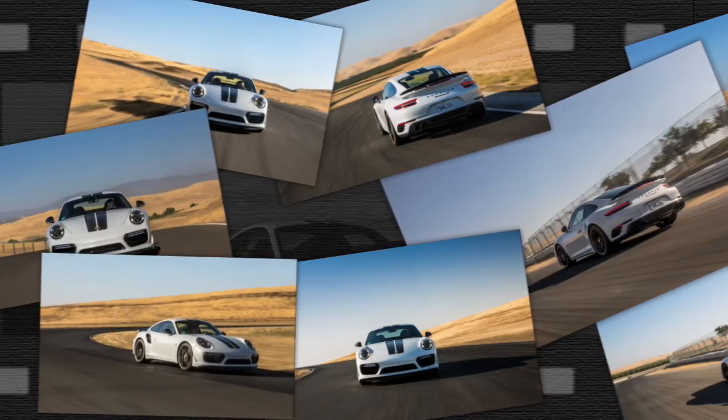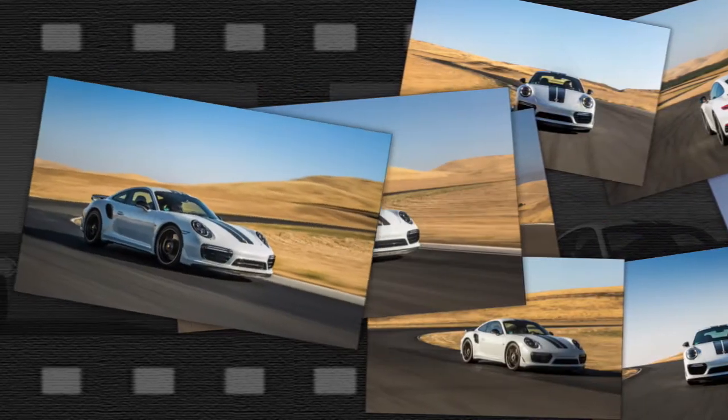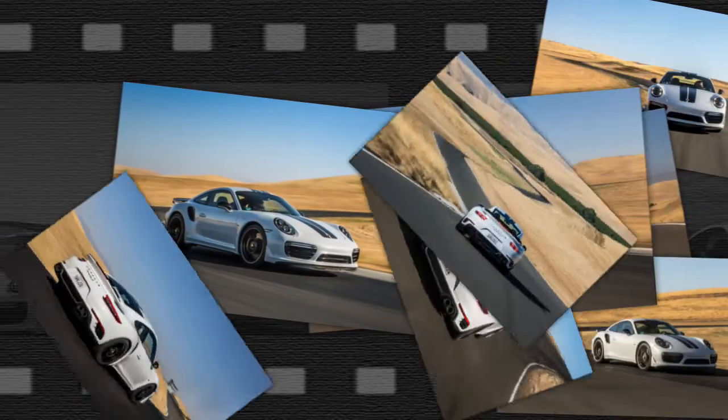These are the folks made famous by their willingness to wrap anything and everything in leather. Want your tires to be wrapped in hides? They'll probably do that.